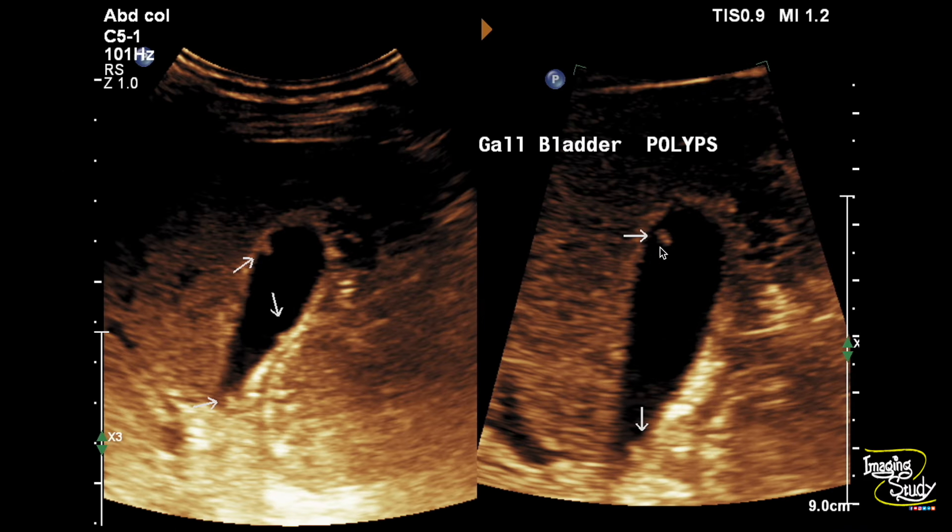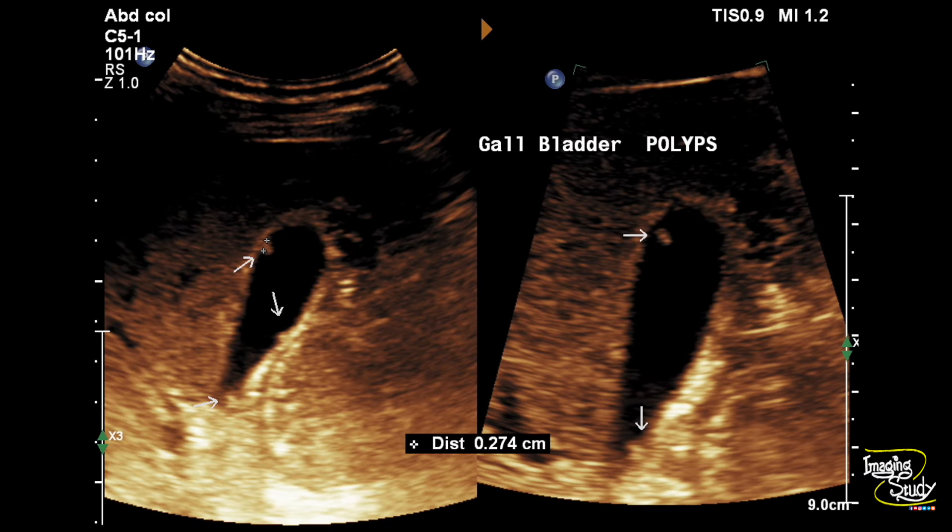Here's a picture — you can see the gallbladder polyps as fixed echogenic structures protruding into the lumen. The largest one measures around two and a half millimeters in thickness.